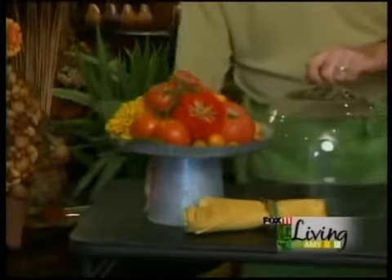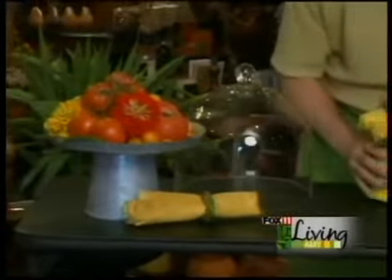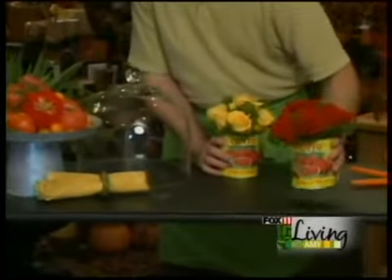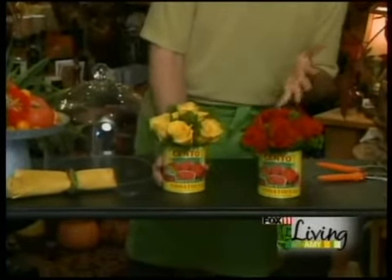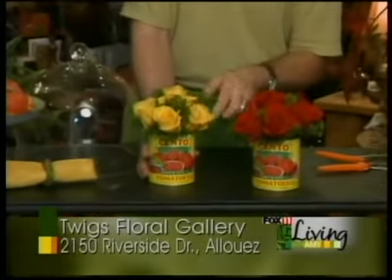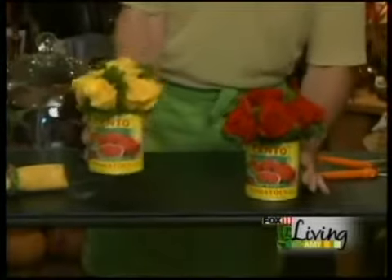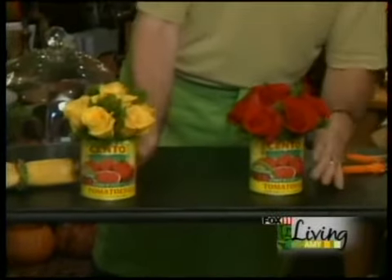On that same token, if you were doing a simple dinner party and want something simple for the table, here we just took some great fun cans of tomatoes, cut them open — bright labels, I just looked for something with interest in the store. Dumped out the tomatoes and just did a little oasis inside. Did some simple greenery around the foam to cover up the foam and just did roses in bright tones to pick up the colors of your cans. We just did yellow and red.